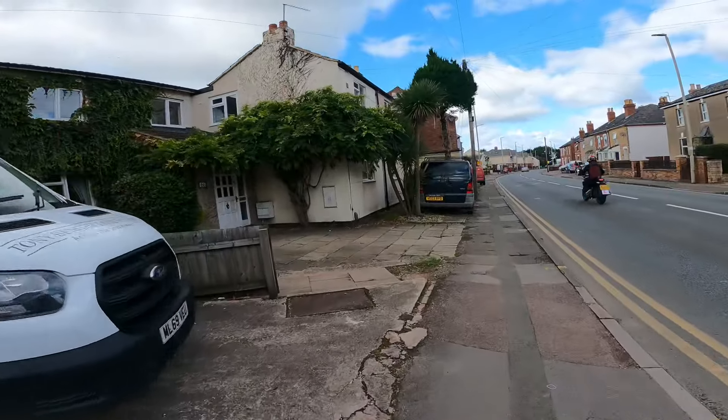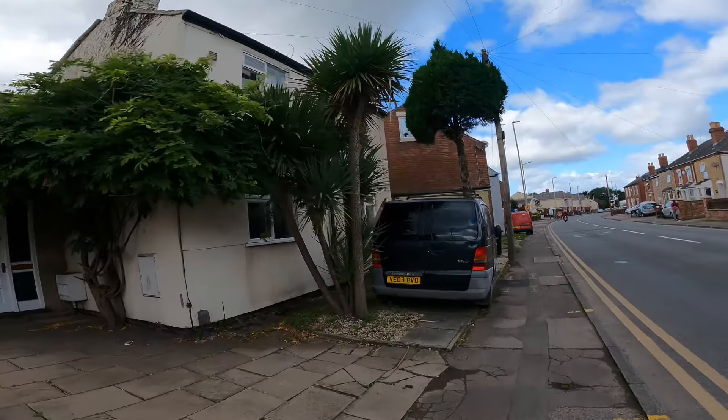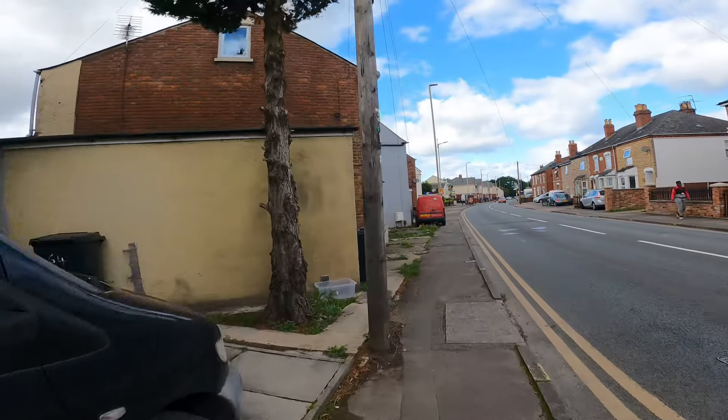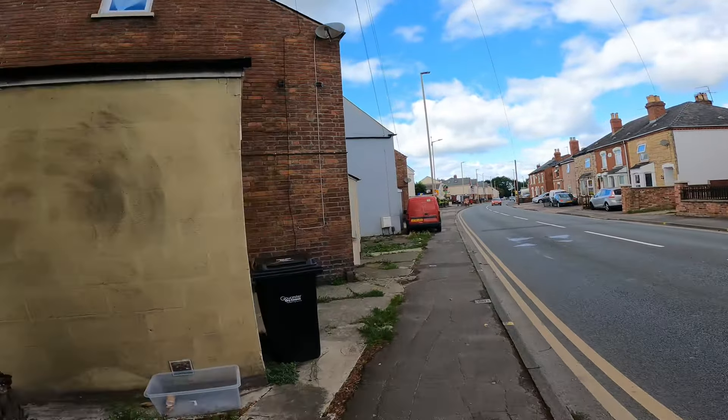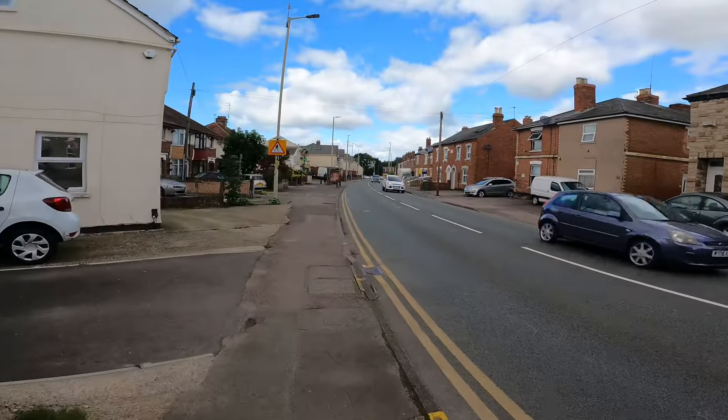Yeah, that one looked a mess for years. Look at these palm tree things they've got - they suit the houses, they're pretty cool aren't they. I'll probably come across quite a few hostile people down here so we won't do too much filming, just out of respect, we don't want to cause any problems. It looks all right at this end - this end doesn't look too bad, but it's when you turn the corner in a minute.